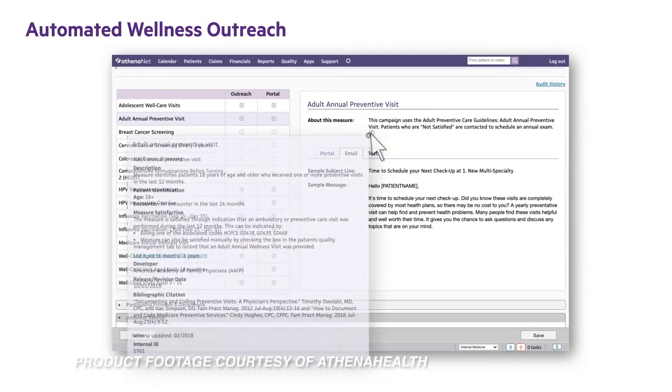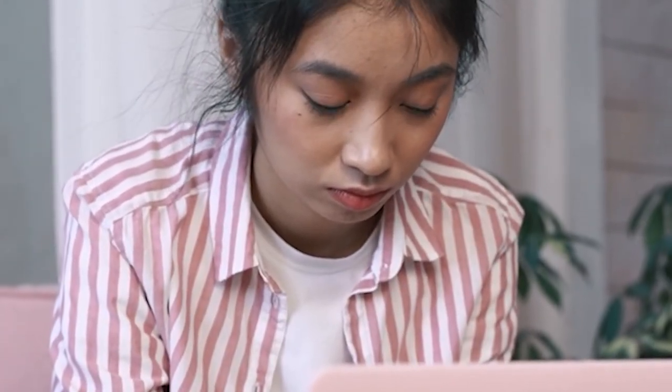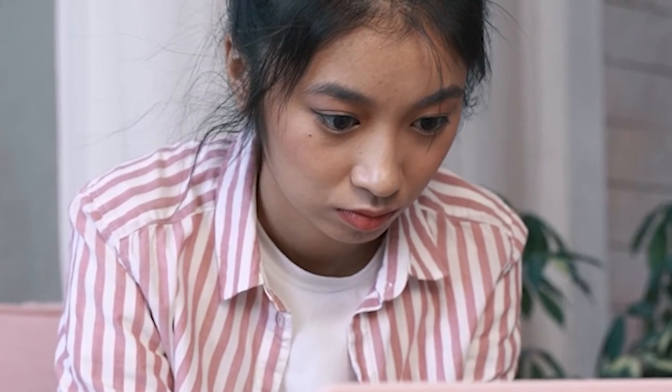AthenaHealth also gives patients the ability to access their own clinical information online. Through their online portal, patients can contact their care team directly or view test results after completion.